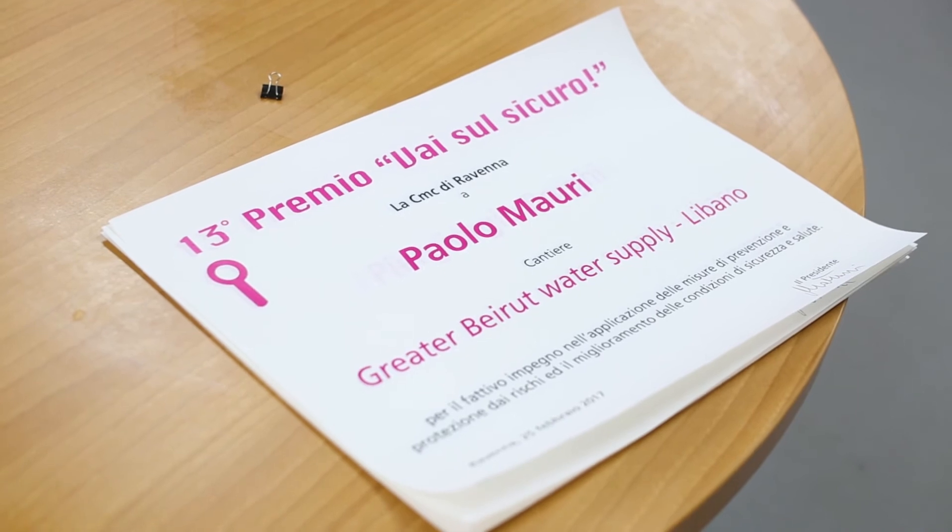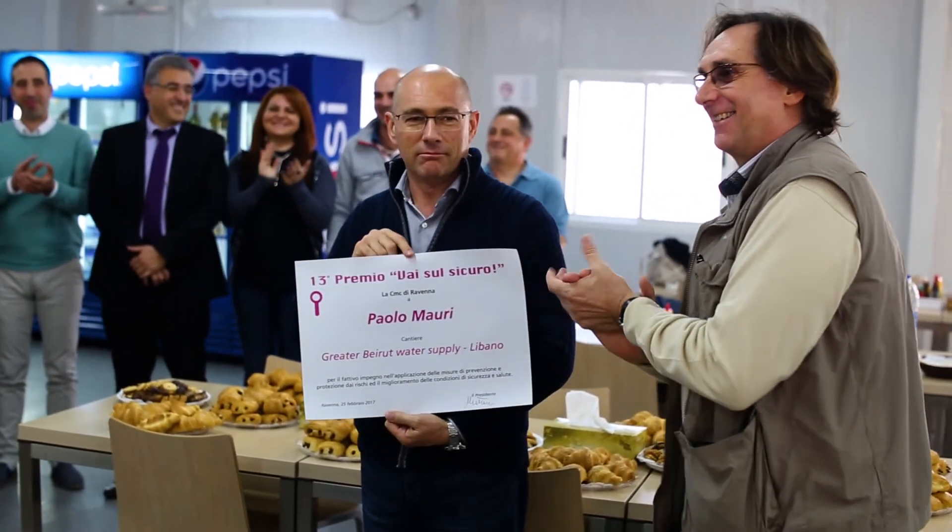We have more than 30 nationalities working on this project. Safety is one of the most important things for CMC. This is an international project with international standards. Every day we have challenging situations, small or big. We have been recognized within our company as one of the best projects in CMC currently, with no accidents at all. We hope, doing this job — which is not an easy job — to contribute somehow to the quality of life of the population where we work.